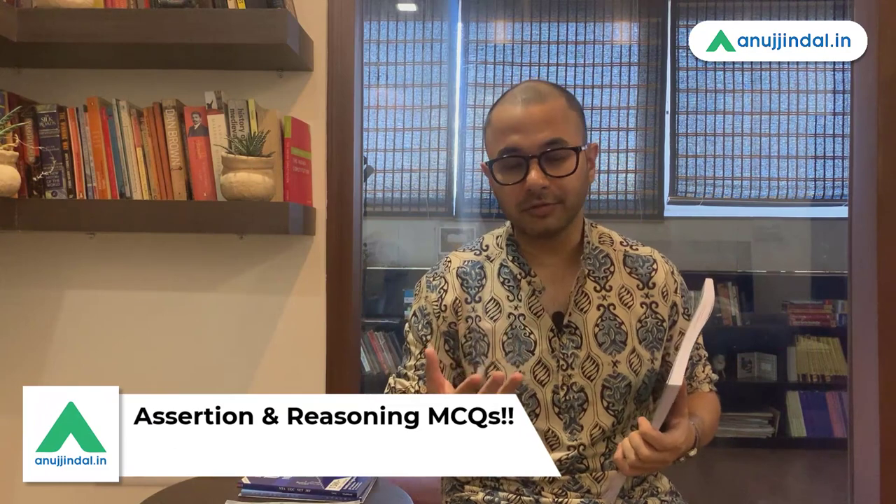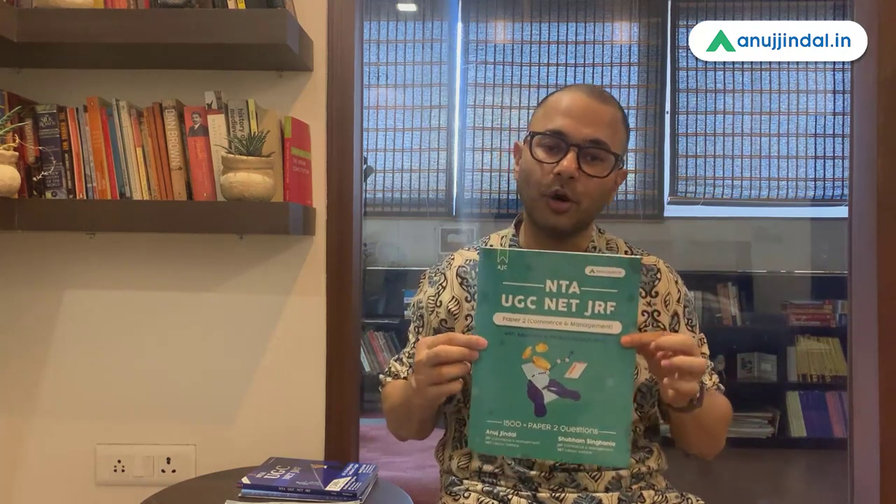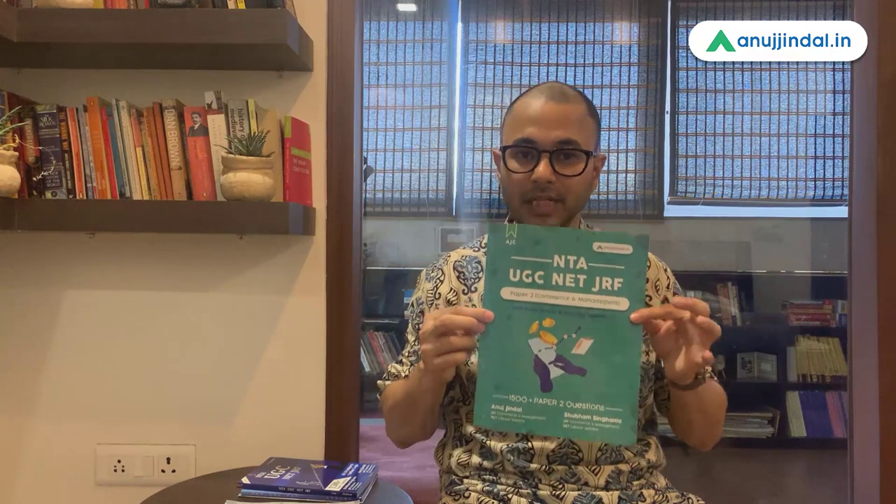The great and updated thing about this practice booklet is that it includes assertion reasoning type MCQs. We have seen that NTA is evolving very fast — it is now not just giving factual questions but also assertion reasoning type questions, which are quite difficult. It takes time to create those kinds of questions and to build the analytical mindset behind them, and for a student it also takes more time to solve them. Keeping that in mind, assertion reasoning type MCQs have been created for both Commerce and Management. This practice booklet is now available on Amazon.